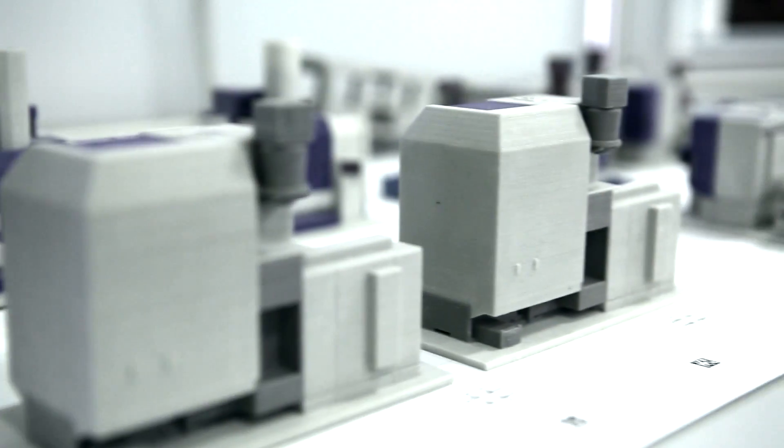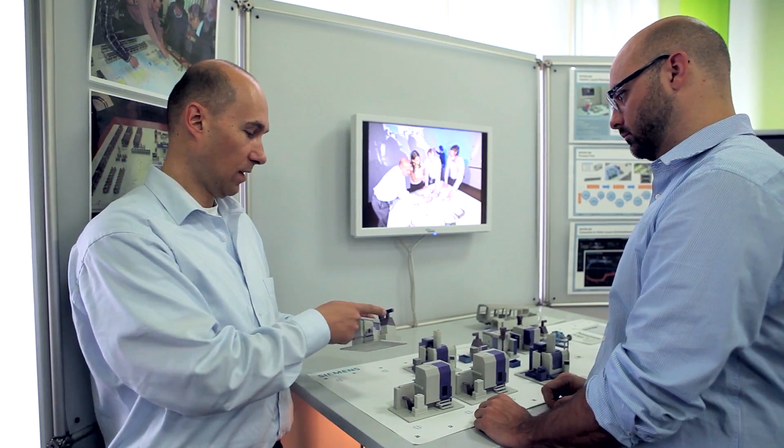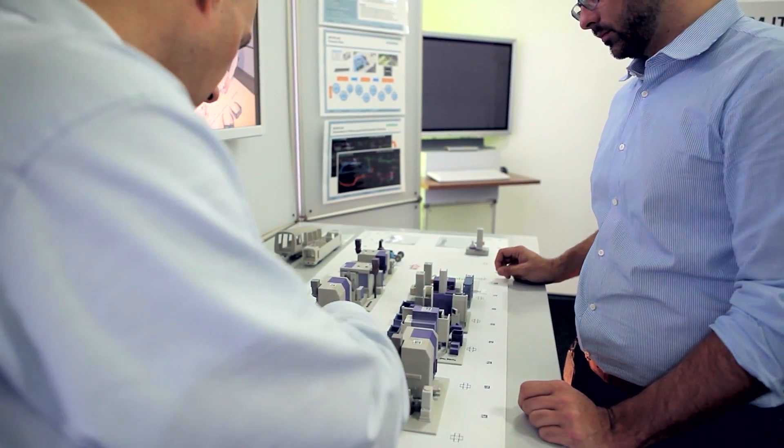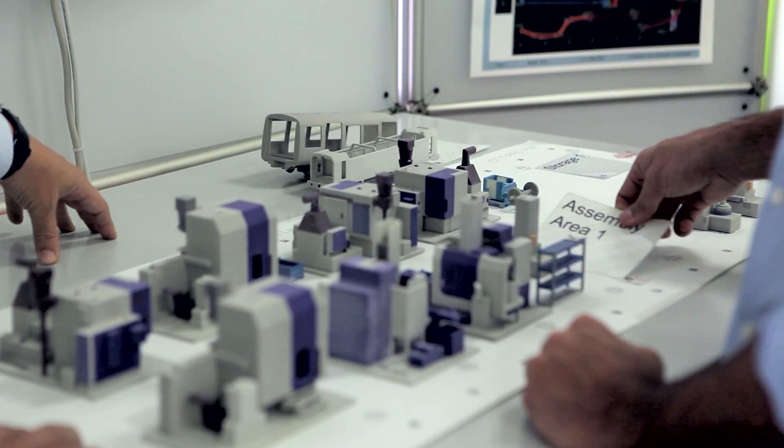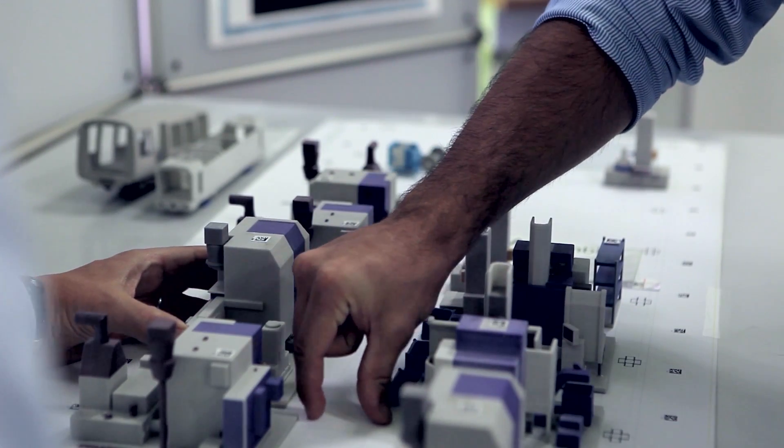Colleagues in Munich Perlach are already thinking outside the box. Hands-on factory planning using scale models of machines from the 3D printer. As a result, the advantages and disadvantages of various machine layouts can be discussed in a team. This concept is called intuitive layout planning — IntuPlan for short.